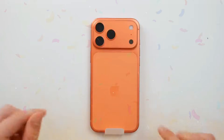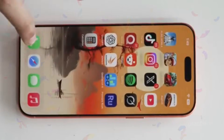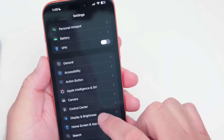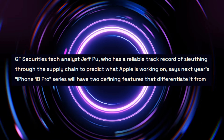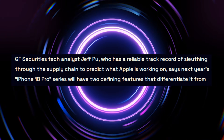Do you love the iPhone 17 Pro's two-tone aluminum and glass design? Don't get too used to it. GS Securities tech analyst Jeff Poo, who has a reliable track record of sleuthing through the supply chain to predict what Apple is working on, says next year's iPhone 18 Pro series will have two defining features that differentiate it from the iPhone 17 Pro and 17 Pro Max that just launched in September.